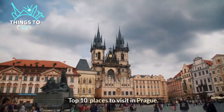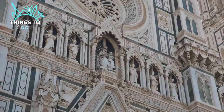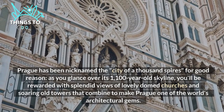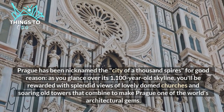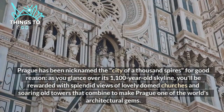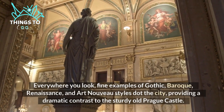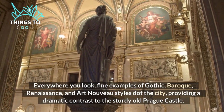Top 10 places to visit in Prague. Prague has been nicknamed the city of a thousand spires for good reason. As you glance over its 1,100-year-old skyline, you'll be rewarded with splendid views of lovely domed churches and soaring old towers that combine to make Prague one of the world's architectural gems. Everywhere you look, fine examples of Gothic, Baroque, Renaissance, and Art Nouveau styles dot the city.